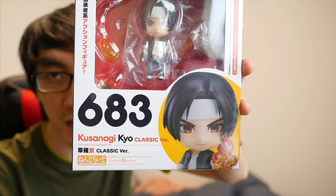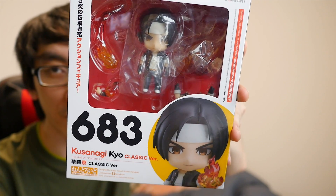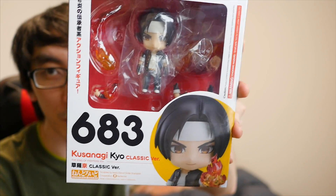Hello and welcome to another Nihongo Gamer video! I'm pretty excited because I don't own a lot of these Nendoroids, but this one really caught my eye. It's number 683, Kusanagi Kyo classic version from King of Fighters. If you're familiar, it's a very popular fighting game that I've been playing since I was a kid.